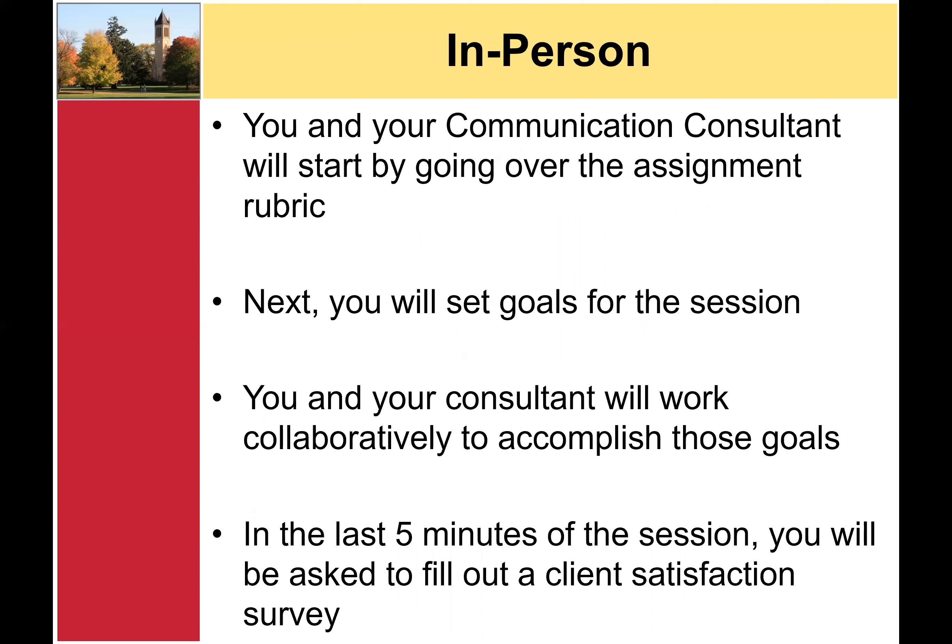During your appointment, you and your communication consultant will start by reviewing the assignment rubric or discussing the purpose of your work. Next, you will work together to set goals for the session. Your consultant will provide feedback and suggestions on areas of improvement and will help you make sure you are staying on target with the assignment. In the last five minutes of your session, your consultant will wrap things up and ask you to fill out a client satisfaction survey. This survey is optional, but your feedback will help us continue to improve.